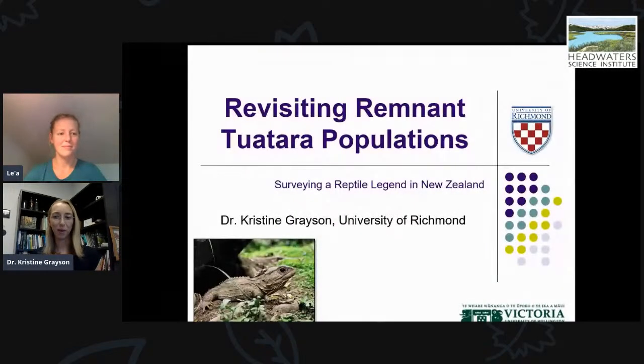Hi, good morning. I'm good. Thanks so much for the invitation to be here today. We're so excited to hear your talk — you've got great pictures and we're going to learn about some cool reptiles. Thank you again for having me. I really appreciate the opportunity to chat with you about a research project I did in New Zealand several years ago as a postdoctoral fellow with the University of Victoria in Wellington. I hope everyone is staying safe and healthy. It's a real pleasure to connect with you, even if it's just virtually.